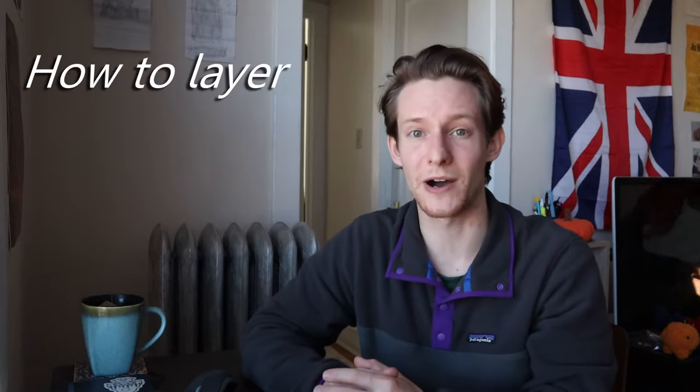Hey everyone, my name is Richard, and on this channel I try to give you tips, tricks, advice, and how-tos on travel and outdoor content. Today we're going to talk about how to layer properly for cold weather.